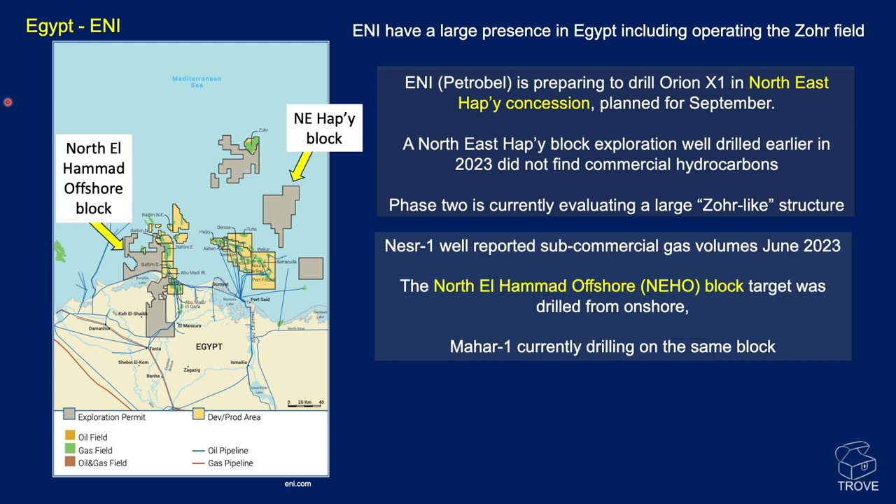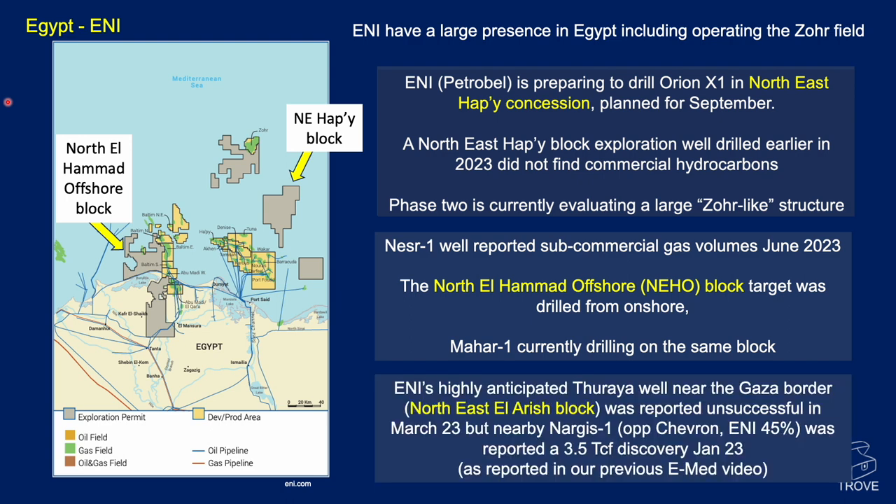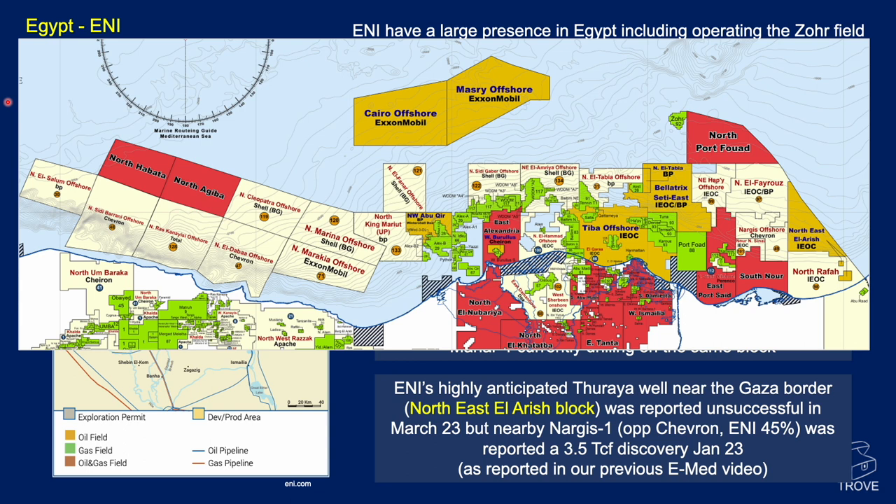Nesser 1 was reported as a sub-commercial discovery in June of this year in the North El Hamad offshore block. The target was drilled from onshore and currently the Maha 1 is drilling on the same block. E&I's highly anticipated rail well near the Gaza border in the North East El Hamash block was reported unsuccessful in March. IEOC is an E&I subsidiary and the rail well was located in that area.